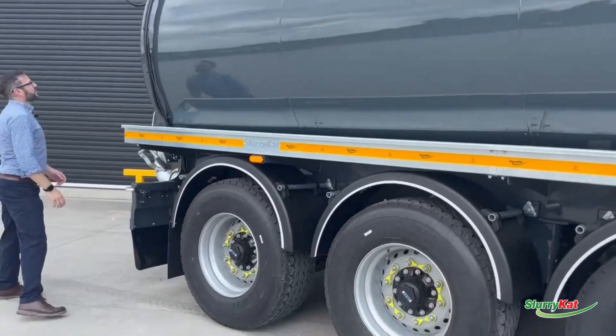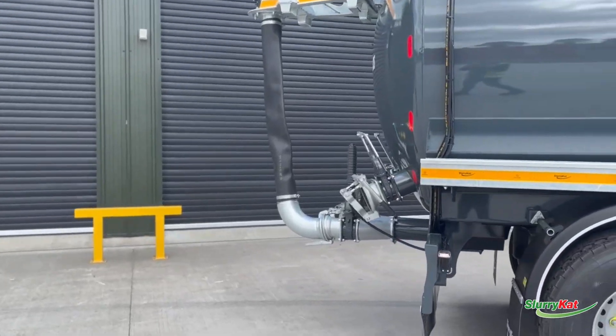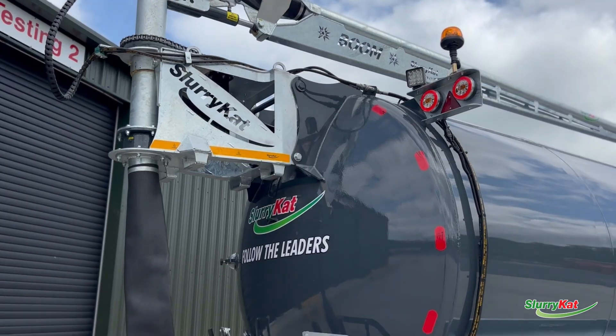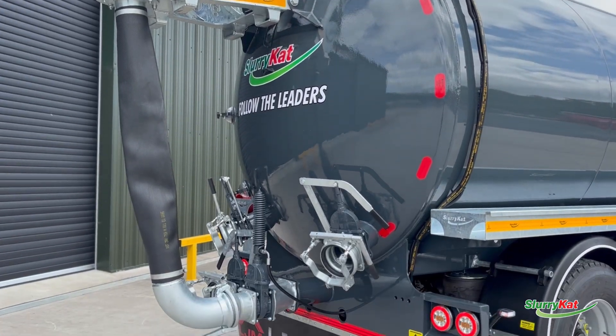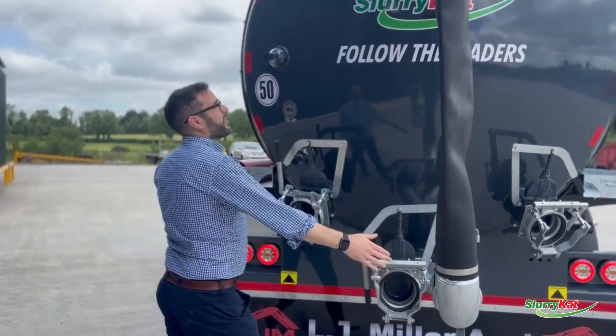Coming round the back you see plenty of visibility, great stock marker lights on the side, twin work lights, and twin highway lights for lots of visibility. We've got plenty of fill point options on the back here — two on the sides and one in the centre.